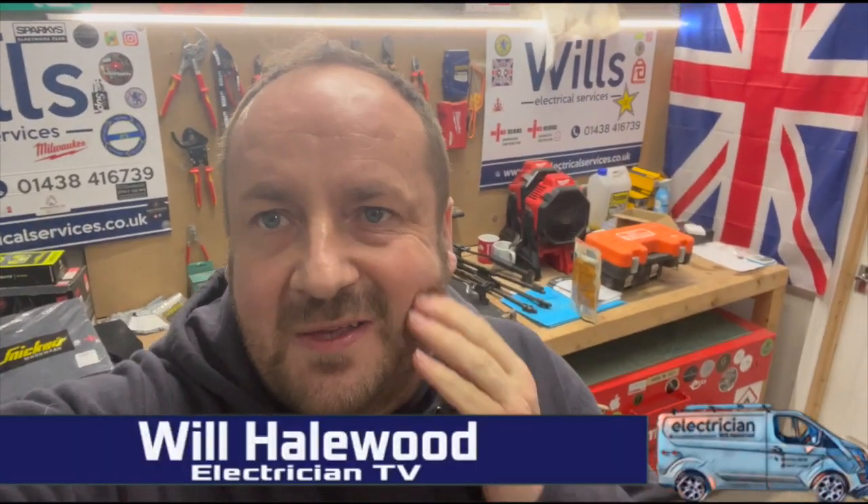Good evening fellow Groove Riders. I am Will from Will's Electrical Services. Welcome back to Electrician TV. In tonight's episode, what we do is we test about three different properties just to see the condition, because we've got building works happening on all of them, so we just wanted to see the state of play of all the cabling. Right, let's get into it.